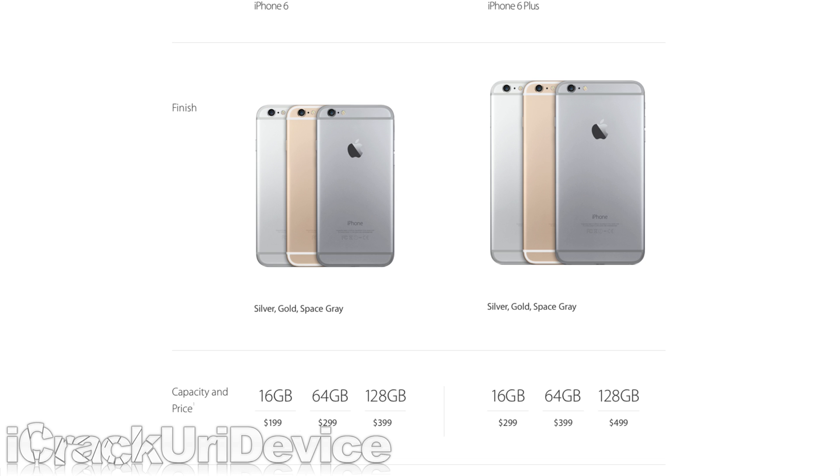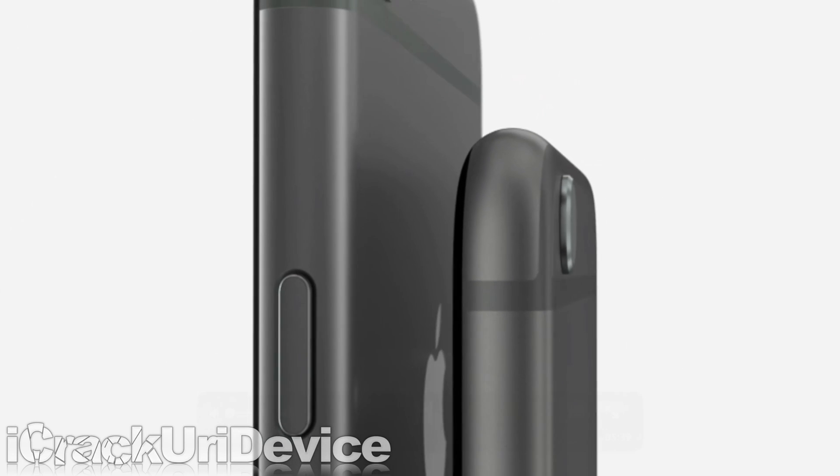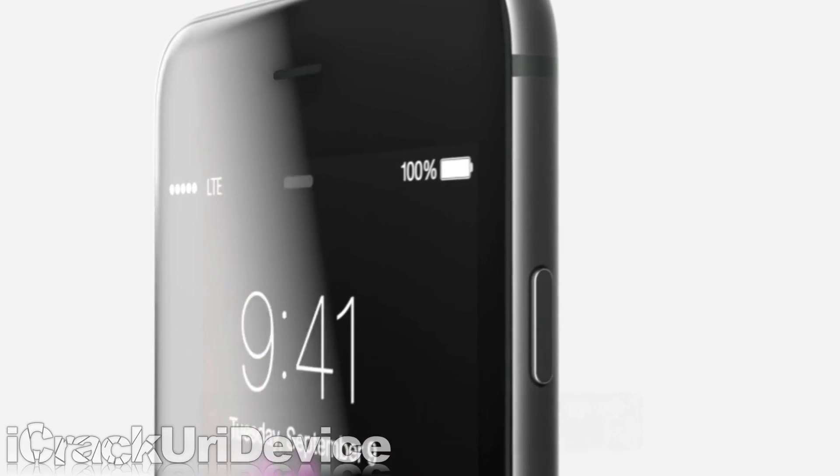Under contract of course. They're both the thinnest iPhones yet, measuring at 6.9mm for the 6 and 7.1mm for the 6 Plus.